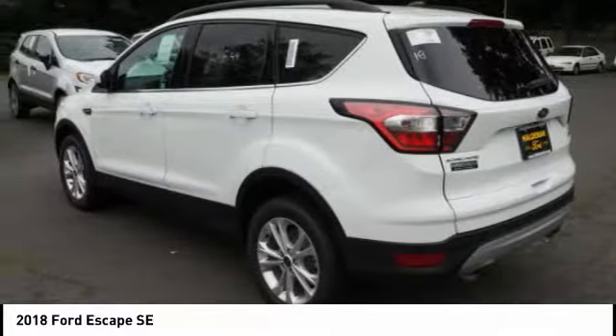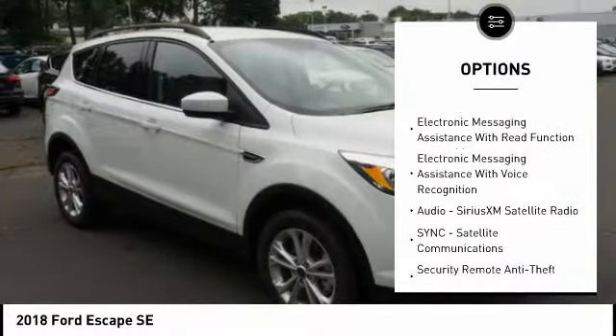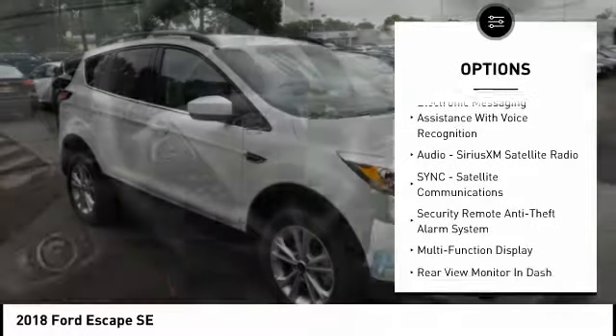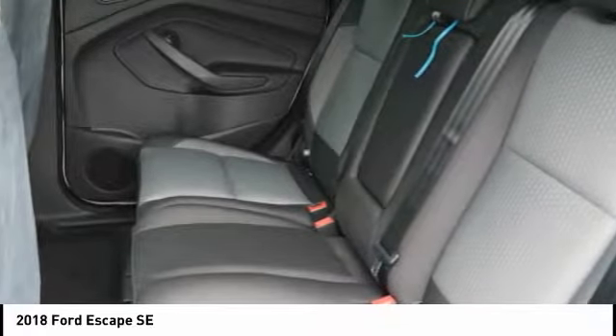Here are some of this vehicle's great options: keyless entry, stability control, traction control, cruise control, child safety locks, trip odometer, power brakes, compass, fog lights, power windows.